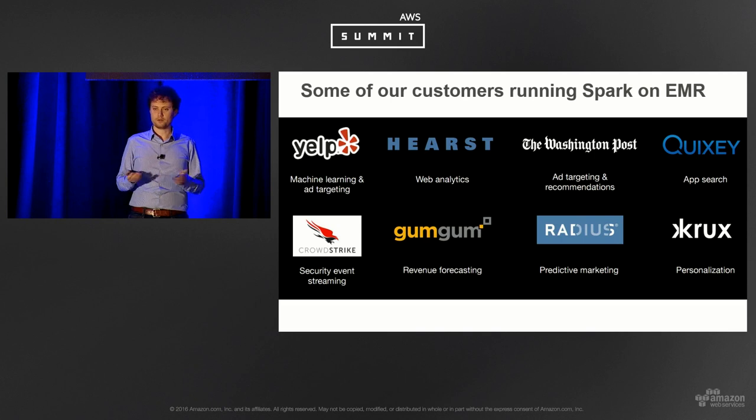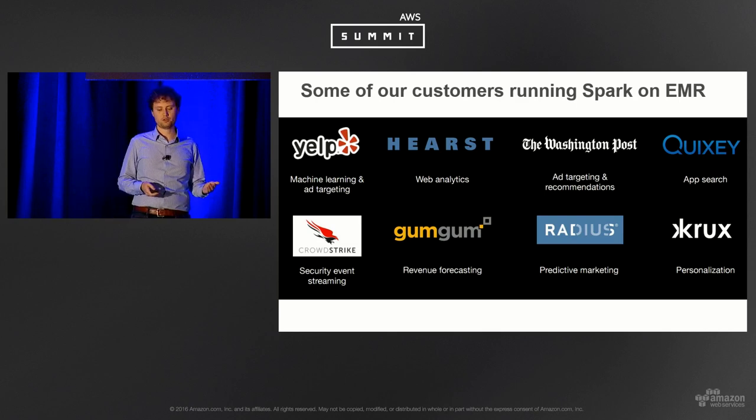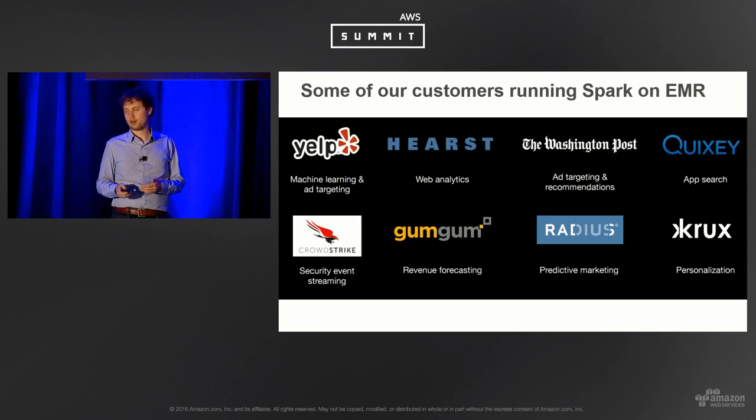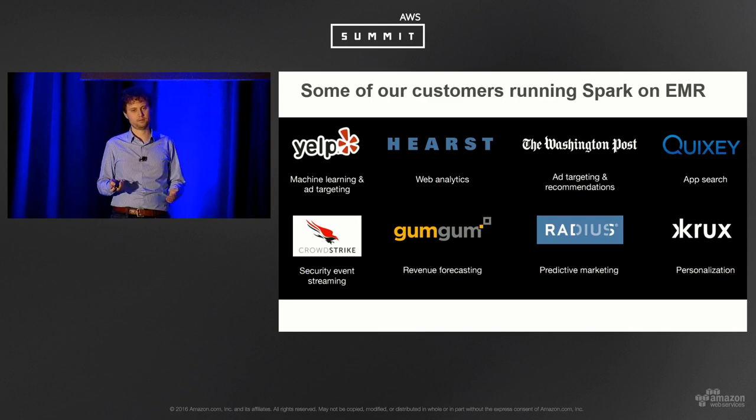Spark is being adopted across the board for a variety of use cases. Here are some customers running it on EMR today: Yelp for machine learning and ad targeting, GumGum for revenue forecasting, Crux for personalization, and CrowdStrike running through logs to find patterns and detect threats.